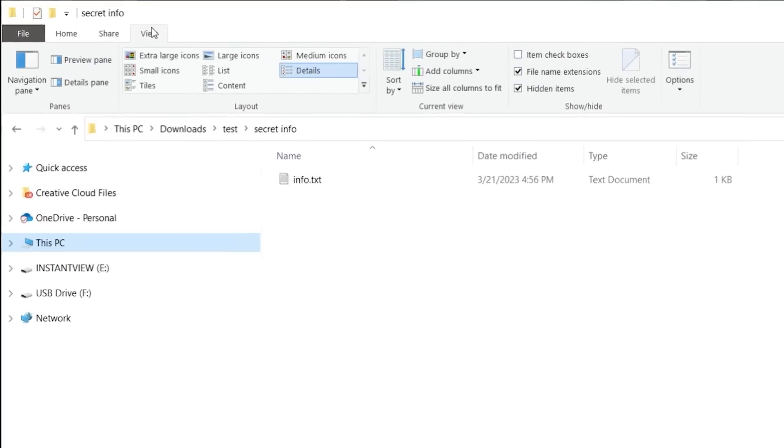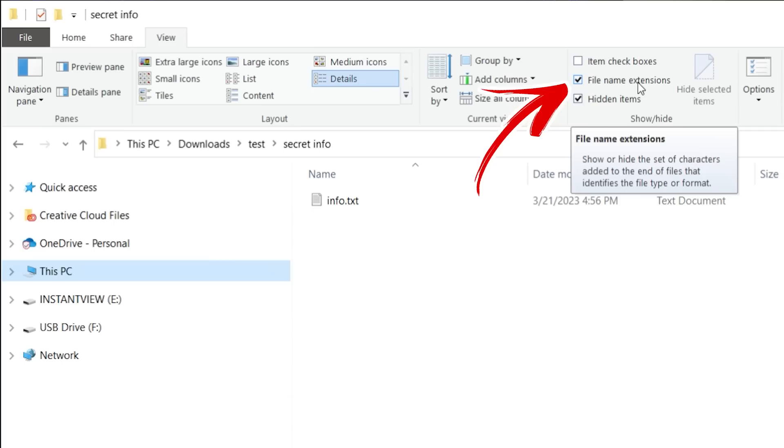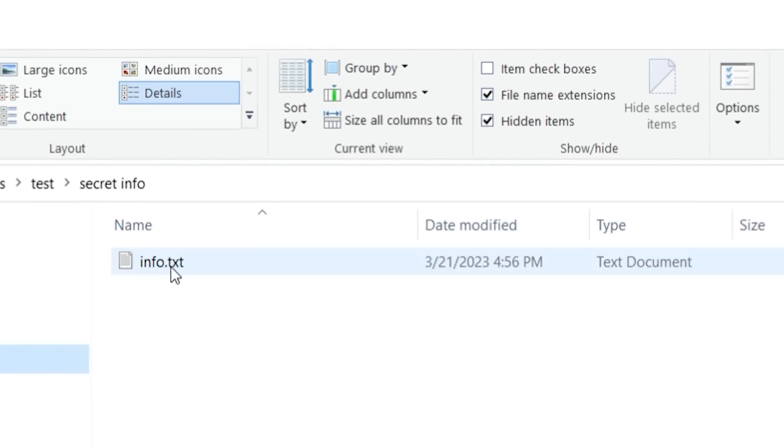Secondly, if you're using a Windows computer, you want to make sure that you always show the file name and extension. This way, even if it looks like the logo of a PDF file, you'll be able to see that it's actually got a .scr extension and not run it.